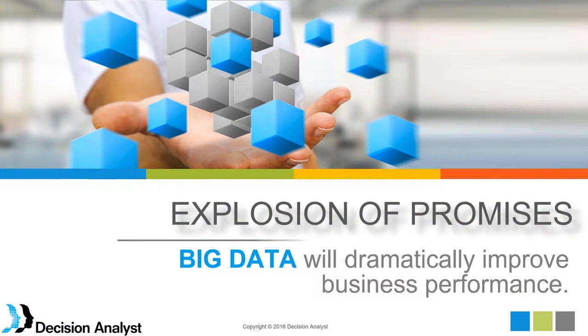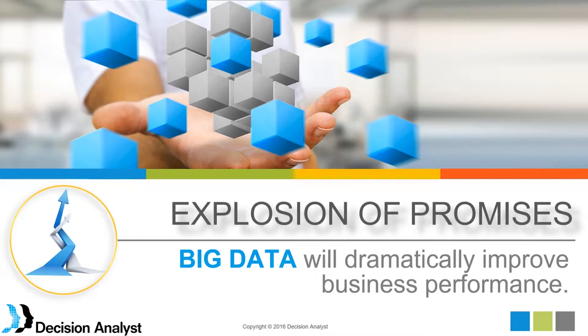We all know about the big data phenomenon that started five to ten years ago, and how big data came with an explosion of promises. There has been exponential growth in data, even within the last year, with new smart homes, smart cars, and wearable devices like Fitbit — all producing massive amounts of available data. We also have social media data available through online activity and behaviors.